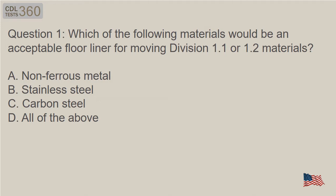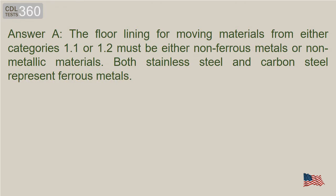A. Non-ferrous metal. B. Stainless steel. C. Carbon steel. D. All of the above. Answer A. The floor lining for moving materials from either categories 1.1 or 1.2 must be either non-ferrous metals or non-metallic materials. Both stainless steel and carbon steel represent ferrous metals.